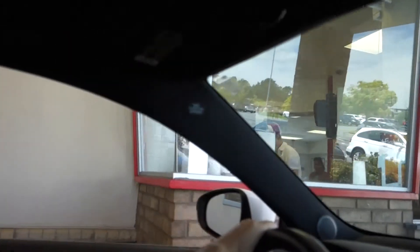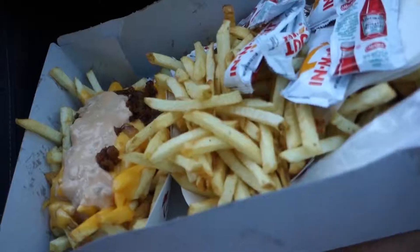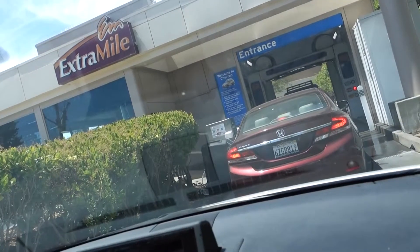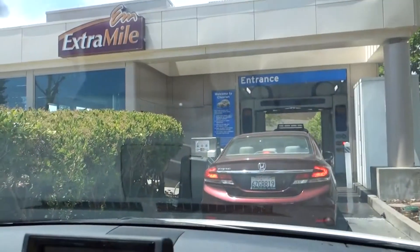We're at the In-N-Out drive-through getting In-N-Out and we got french fries which are burning my thighs right now because they are so hot. Now we're going to eat our In-N-Out while having a car wash.